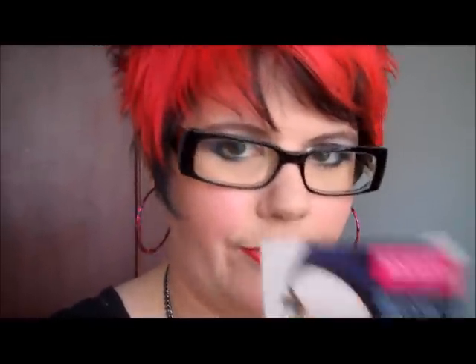Because I'm looking for a new foundation. I've heard some really good reviews at the moment about Bourjois products, about their foundations. And I went into Boots a couple of days ago and got given a sample of this one here.